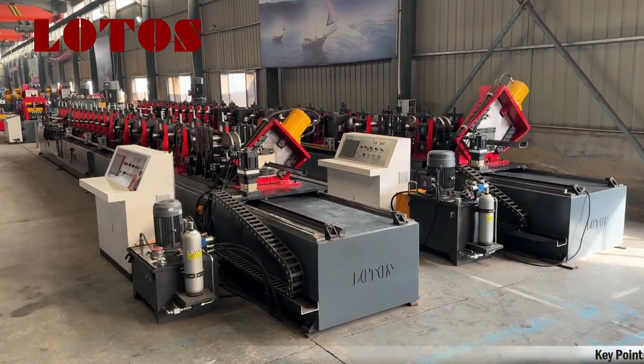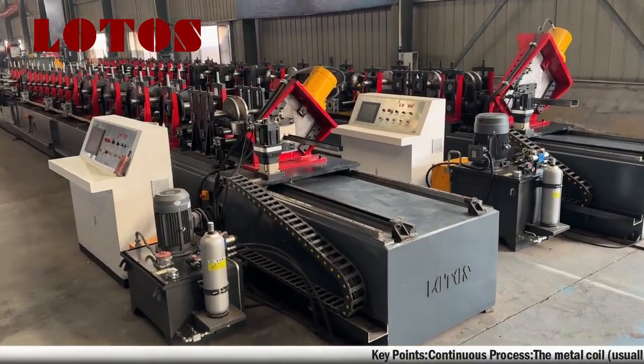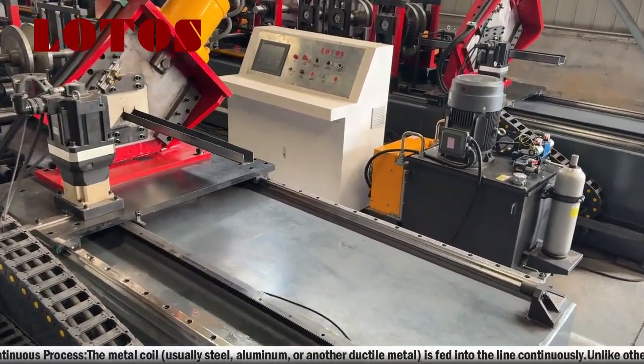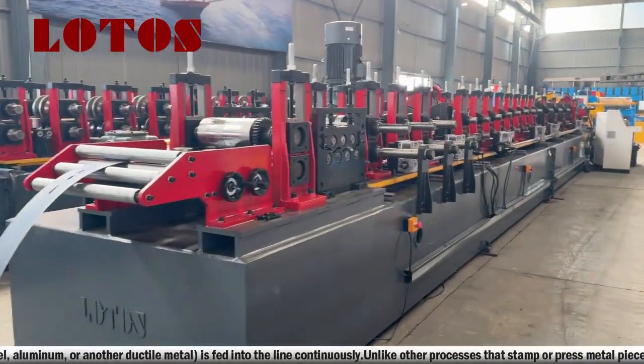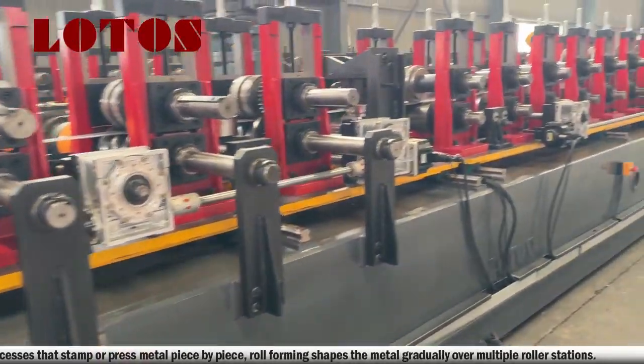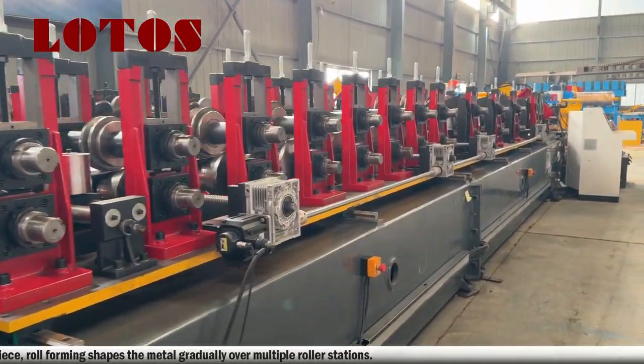Continuous Process: The metal coil is fed into the line continuously. Unlike other processes that stamp or press metal piece by piece, roll-forming shapes the metal gradually over multiple roller stations.